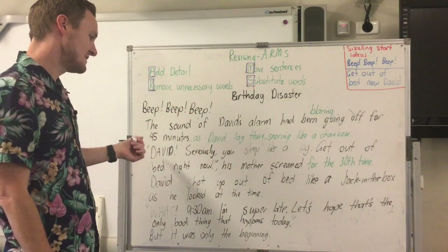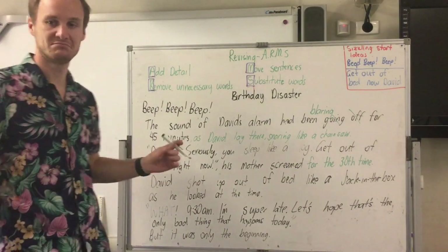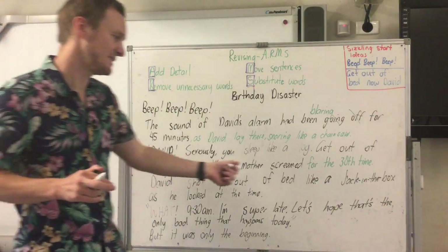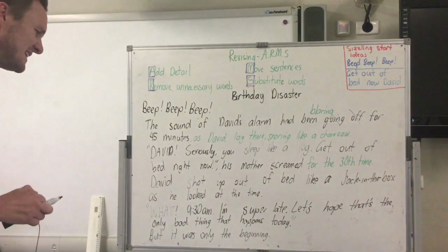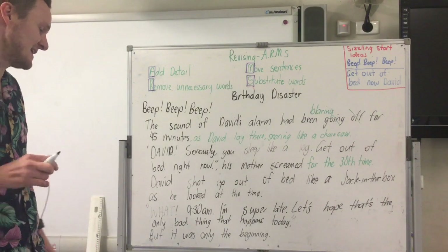'David shot up out of bed like a jack in the box as he looked at the time.' I'm happy to leave that one — I really don't think it needs to be fixed because it already has 'like a jack in the box' in there. 'What — 9:30? I'm super late! Let's hope that's the only bad thing that happens today.'